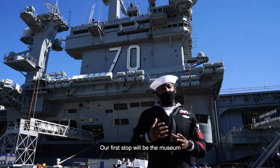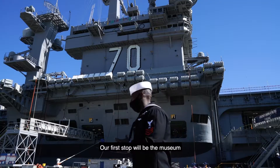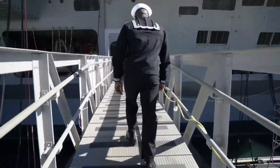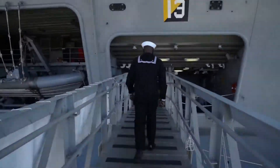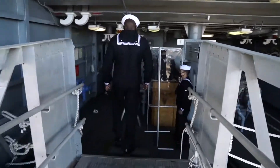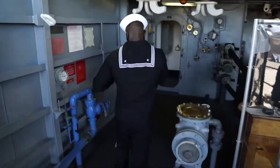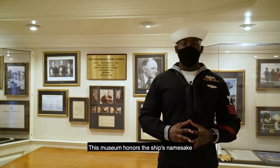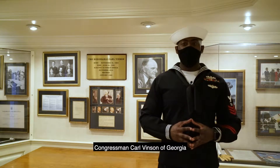Now let's take a look inside. Our first stop will be the museum. This museum honors the ship's namesake, Congressman Carl Vinson of Georgia.